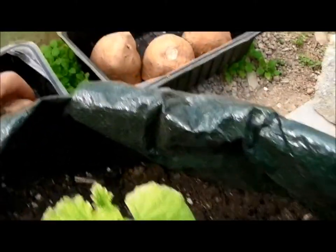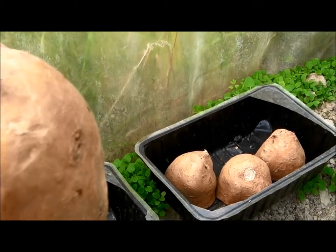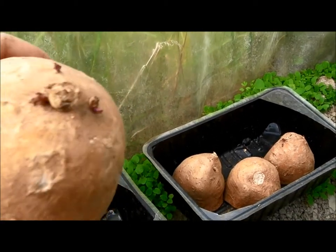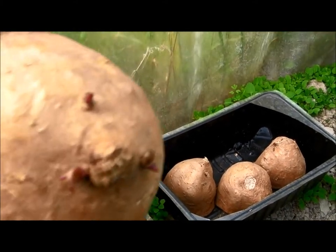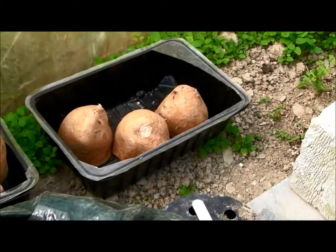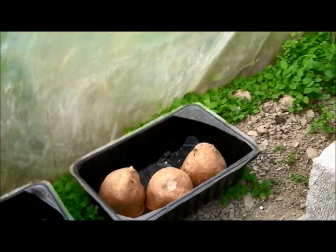I've got some sweet potatoes here that I'm trying to chit. I don't know what you call them in the States but we call it chitting. That's a chit — see the little sprouts come out? We put them in there until they develop a bit, and then we'll put them in the ground.